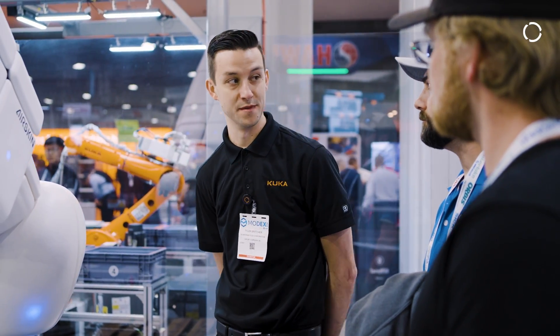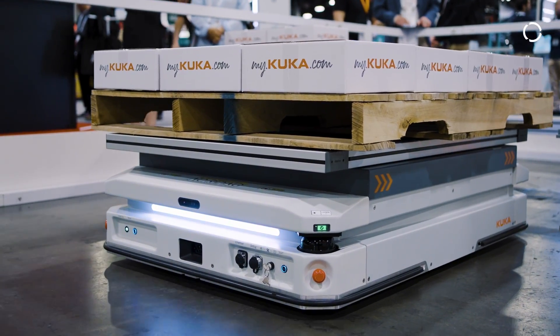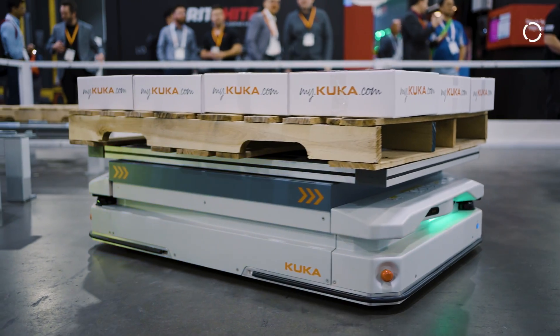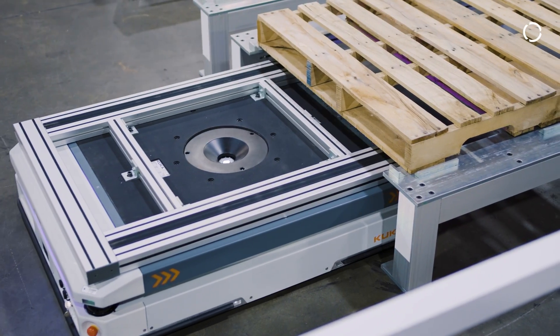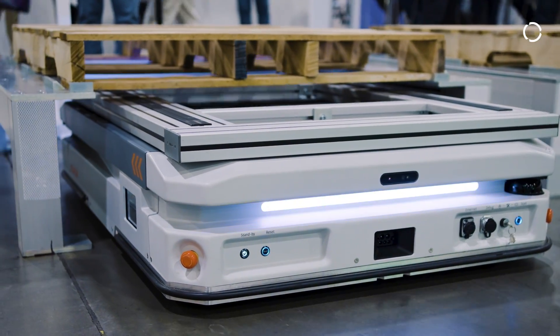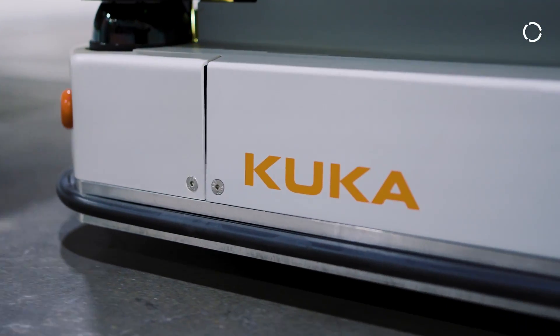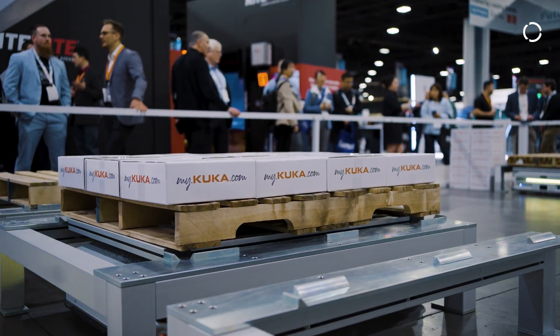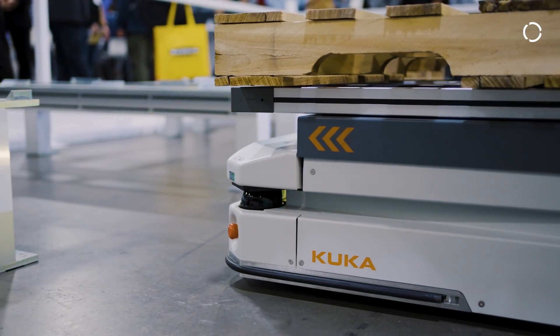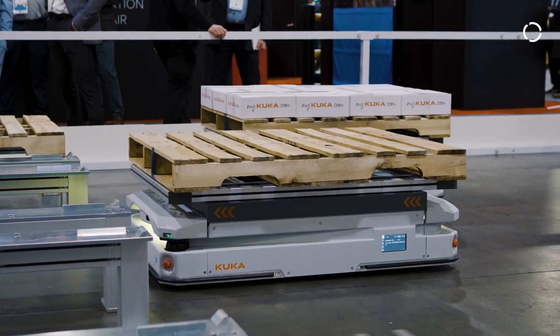One thing people should know about our product is that it was developed for the manufacturing space. We really looked at what the market needs and developed something that addresses those needs. We're not out here just trying to push units into the field — we want to make sure we're addressing needs and solving applications for our end customers. What to expect when you partner with KUKA on the AMR front is a true partner. We don't just want to push units; we want to develop a solution with you that works short-term and that you can scale long-term.